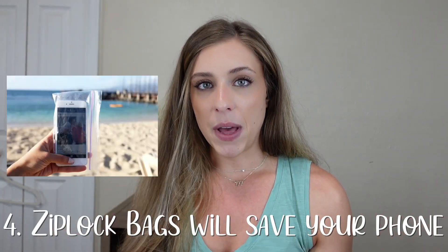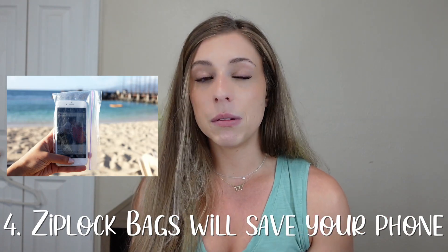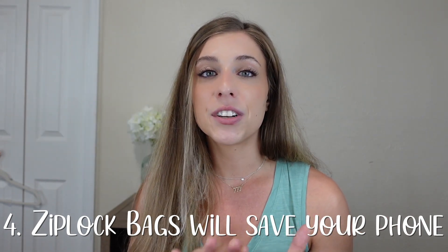If you go to the beach, put your phone in a Ziploc bag. You'll still be able to use the buttons, but you won't have to worry about sand getting in any cracks or crevices in your phone. Me and my friends used to do that all the time — it was a complete game changer. So make sure that if you go to the beach, you put your phone in a Ziploc bag and it'll stay completely covered from the sand.